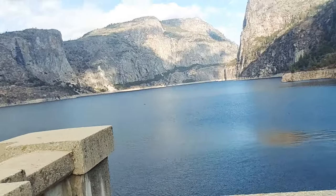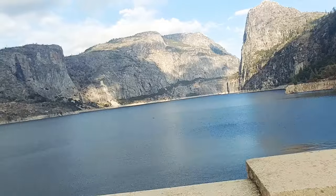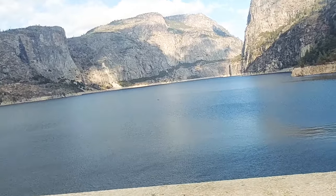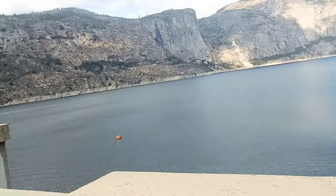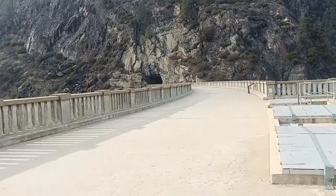Owens Valley reservoirs are where Los Angeles gets its water from the eastern and southern Sierras. Okay, we're going to do a little walk over here in the cave and I'll pick up the video a little bit later on.